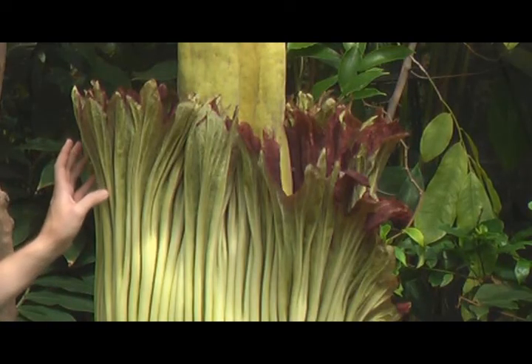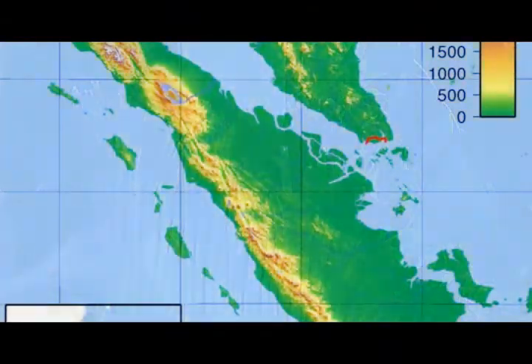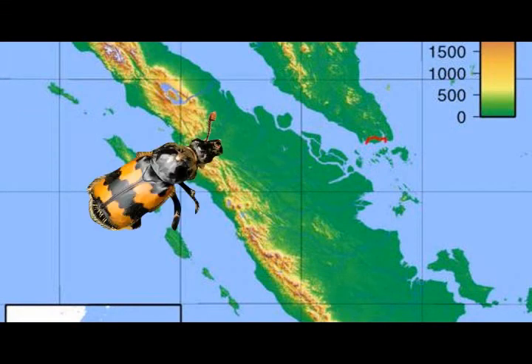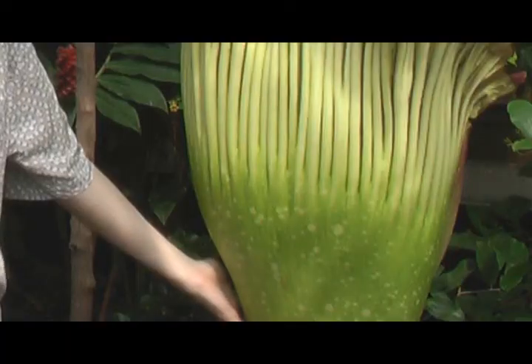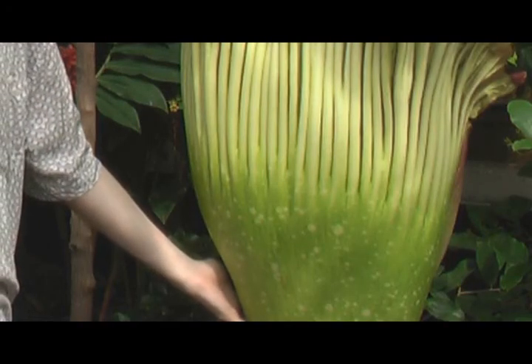Right now there's definitely a little bit of a nasty odor to it, but that smell actually draws in the insects which pollinate the plant. If this was out in the wild in Sumatra, it would attract carrion beetles and little insects called sweat bees, which like dead bodies and decaying things to eat and to lay their eggs in. They may bring pollen from another plant, which pollinates the female flowers that are hidden inside here at the base of the flower.